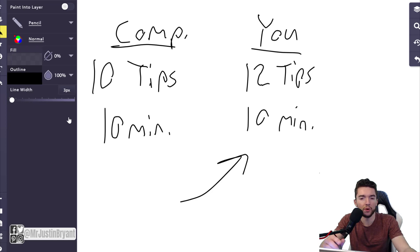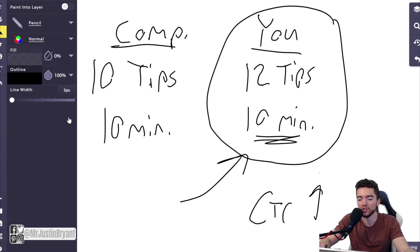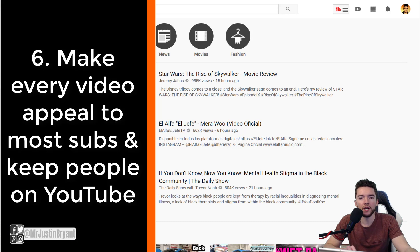People will go with the option that gives them the most value for their time. If you can create more value while still making longer videos of 10 minutes or more, you will rank much better. The key is higher concentration of value or entertainment in long videos — that's how you get really high watch time and increase your click-through rate. Cut out filler and focus on more valuable content.